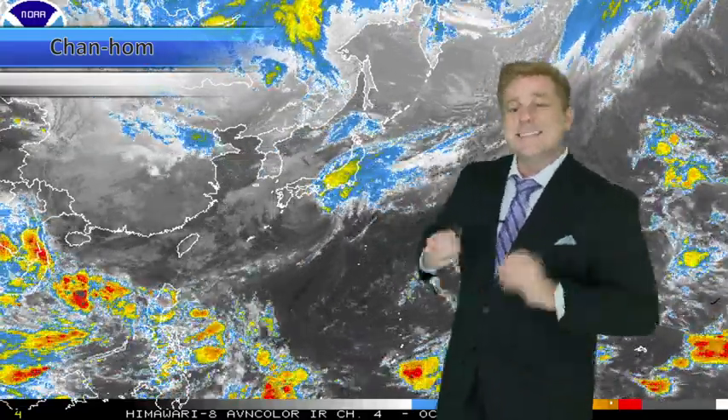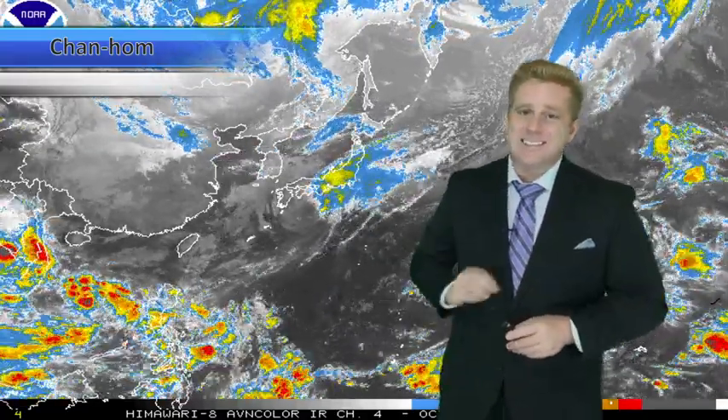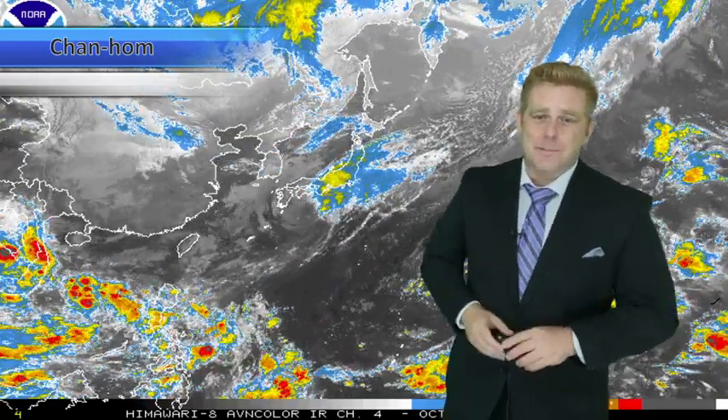Tropical Storm Chenhom continuing to linger just south of Tokyo, Japan today. Meteorologist Robert Spetta.